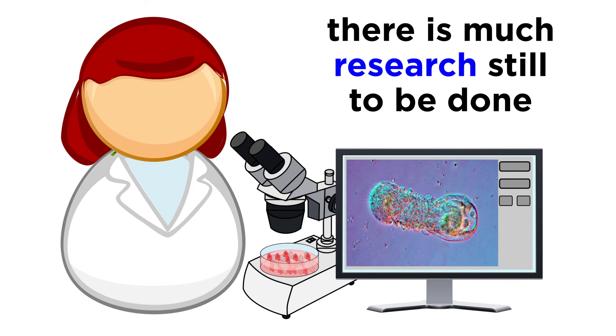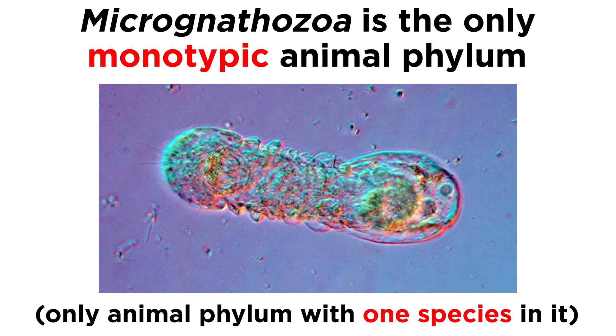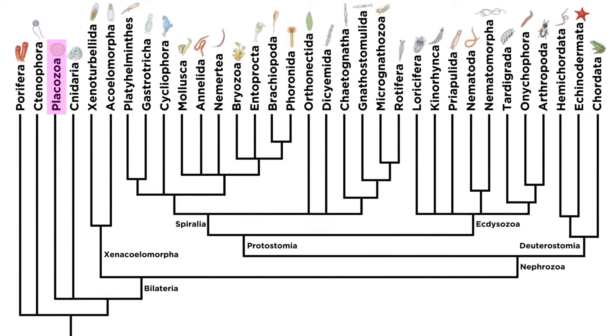As we are beginning to understand, there is still lots of research to do on these mysterious animals. They currently comprise the only monotypic animal phylum in existence, meaning that it contains only one species. The phylum Placozoa, which we covered earlier in the series, previously held this distinction, but more species of Placozoans have been discovered since.